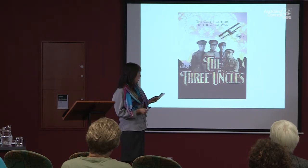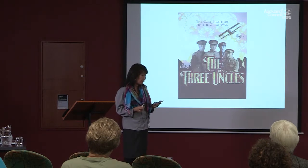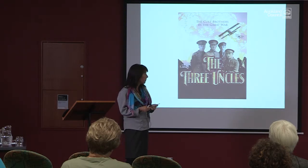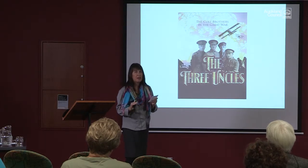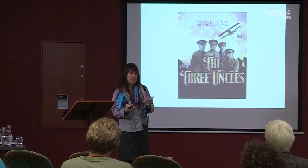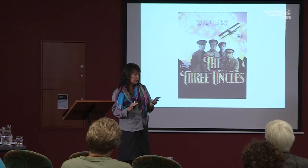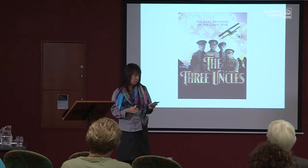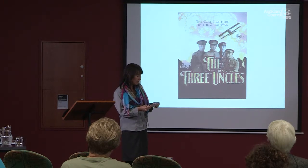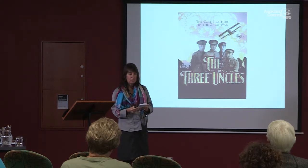I'm going to start by explaining the three general areas I used to research where they were and what they were doing. You're welcome to take notes, but if you leave me your email address I'm happy to send you a link to the slideshow, as there are quite a few helpful website addresses throughout the presentation. I'll explain how I drilled down into each of the three general areas for each Cole brother, and I'll also do the same for my father's father, who was the New Zealander who went to Europe.